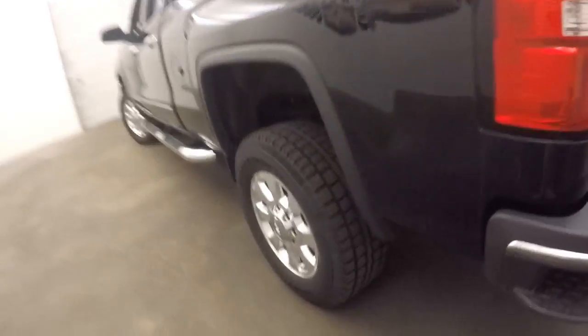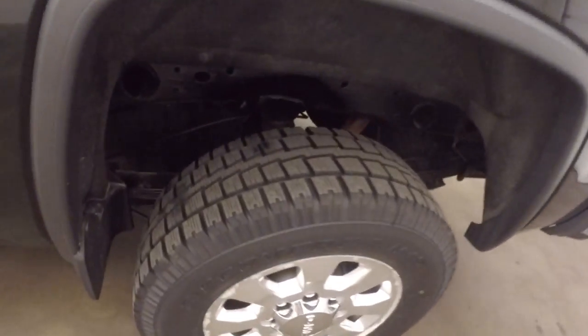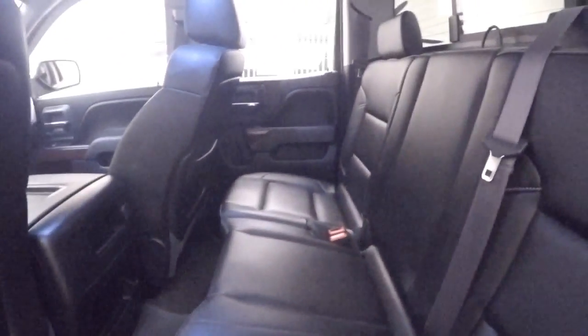This truck is in great shape, and those chrome alloy wheels — tires that are virtually new, anywhere between 80 to 90 percent tread left.